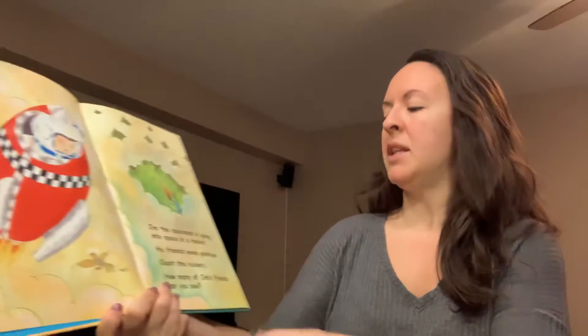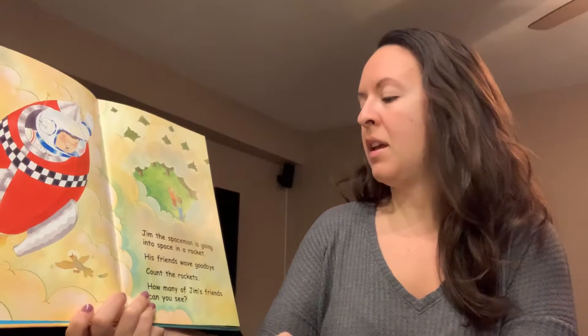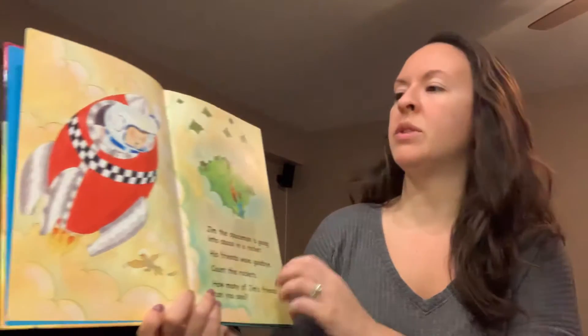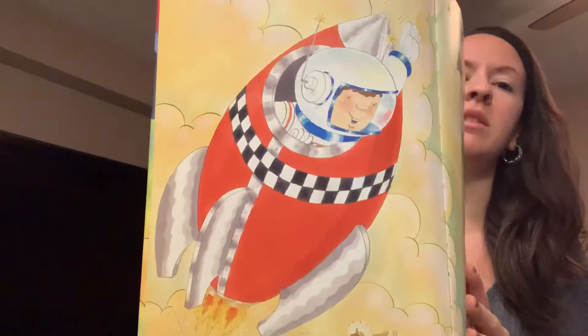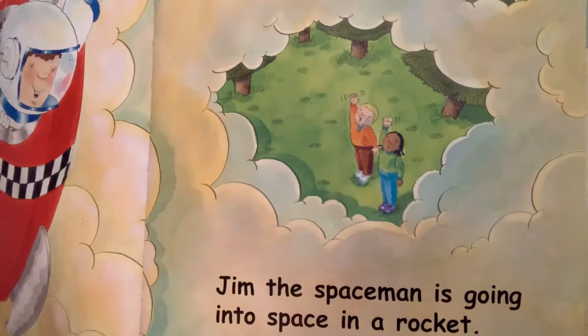Jim the spaceman is going into space in a rocket. His friends wave goodbye. Count the rockets. How many of Jim's friends can you see? So how many rockets do you see? And how many friends do you see?